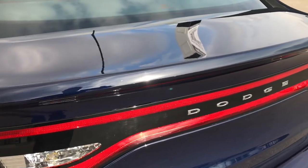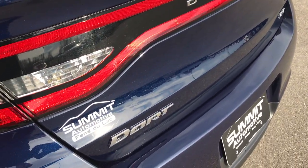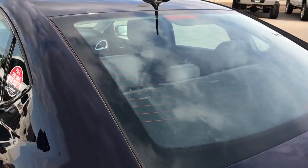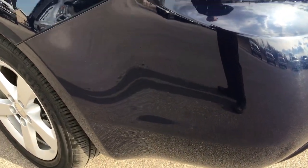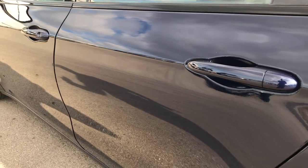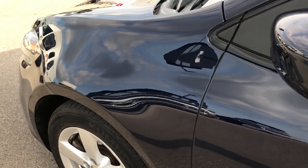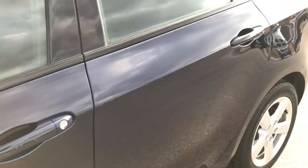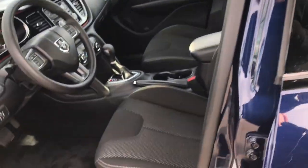The rear trunk lid is in excellent condition — no dents or dings. This is an SXT; you can see all the glass is nice and clean. As you go down this side of the car it's just as clean as the passenger side. We want to make sure we get the most realistic and best representation of the vehicle as possible so that when you get here, there are absolutely no surprises and you'll know exactly what you're getting.